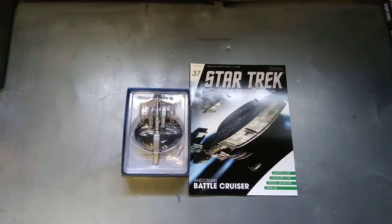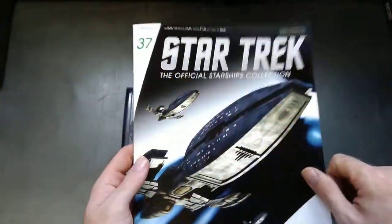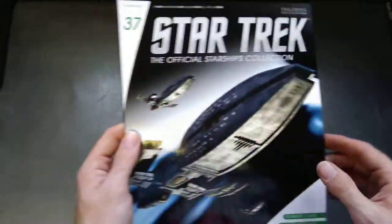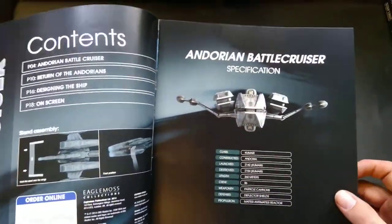Hello, you're watching me have a look at the Star Trek Official Starship Collection made by Eaglemoss. We're looking at number 37, the Andorian Battlecruiser — pretty ship, actually. As seen in Star Trek Enterprise, that's where we saw it.